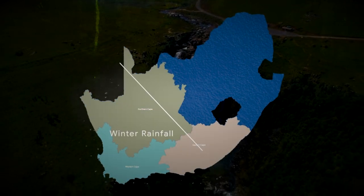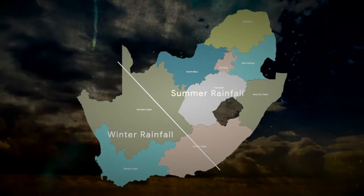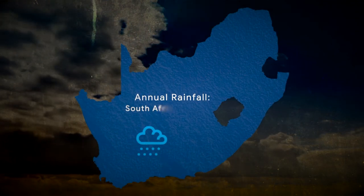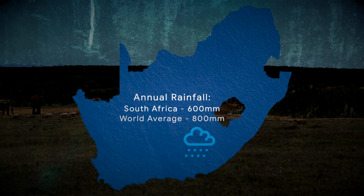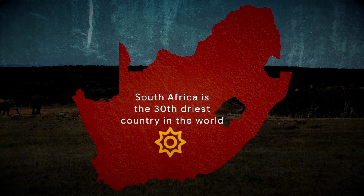The west is characterized by a winter rainfall, while the center, north and east are summer rainfall zones. The country receives about 600 millimeters of rain per annum, compared to the world average of 800 millimeters. Indeed, South Africa is the thirtieth driest country in the world.